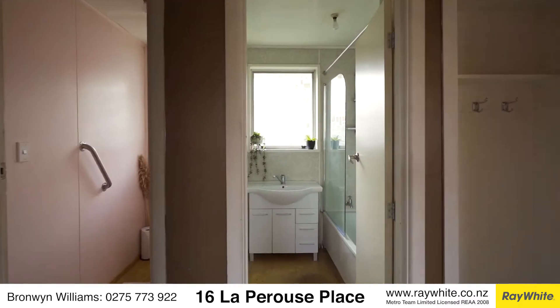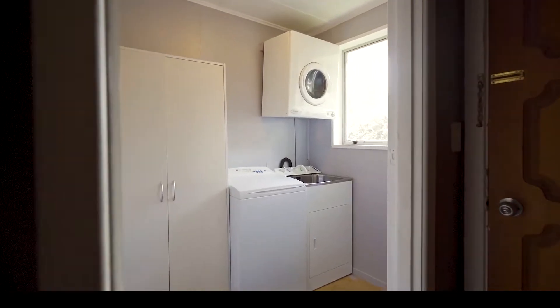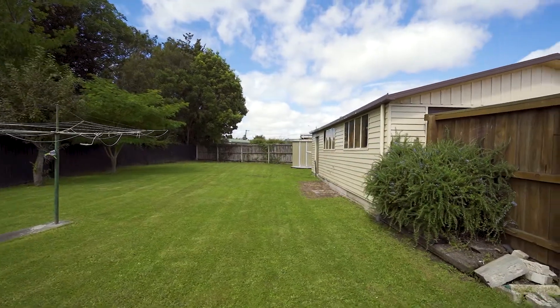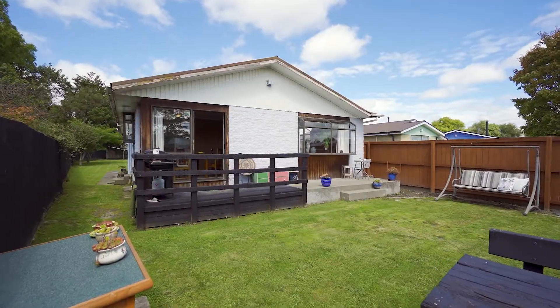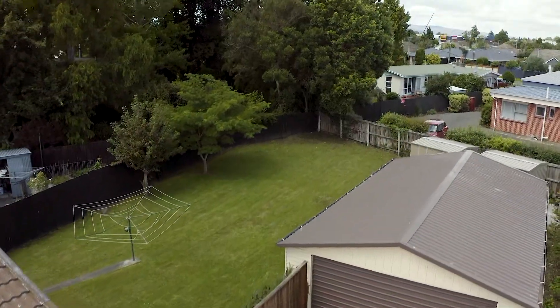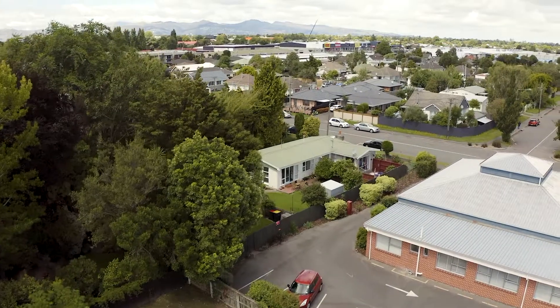The home is located at the street front end of the large 798 square metre section, creating an interesting opportunity for enhancement at the rear of the property. The savvy land banker is advised to explore the area for potential development in the future, and for the active family there's plenty of room for a backyard cricket game. The large garaging really is the icing on the cake, and two lockable storage sheds add further appeal.